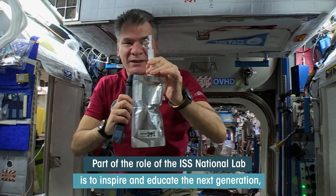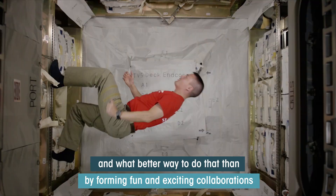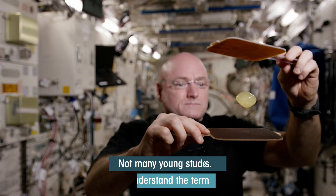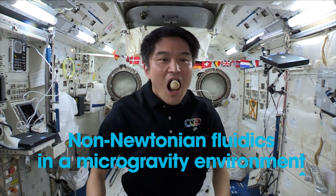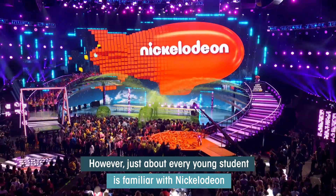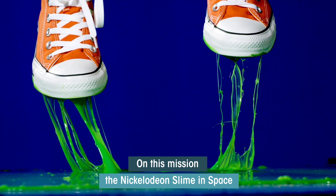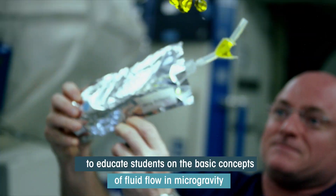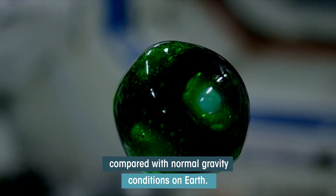Part of the role of the ISS National Lab is to inspire and educate the next generation. And what better way to do that than by forming fun and exciting collaborations with unique partners? Not many young students understand the term non-Newtonian fluidics in a microgravity environment. However, just about every young student is familiar with Nickelodeon and its iconic slime. So on this mission, Nickelodeon Slime in Space will make its way to station for a variety of demonstrations to educate students on the basic concepts of fluid flow in microgravity, paired with normal gravity conditions on Earth.